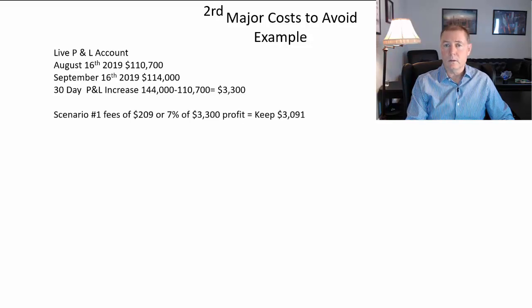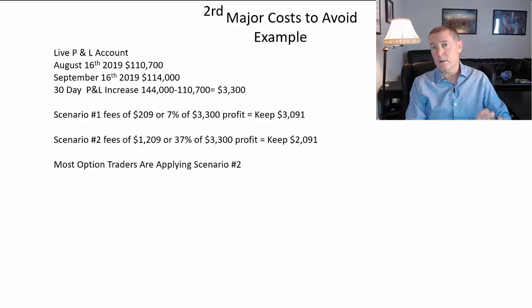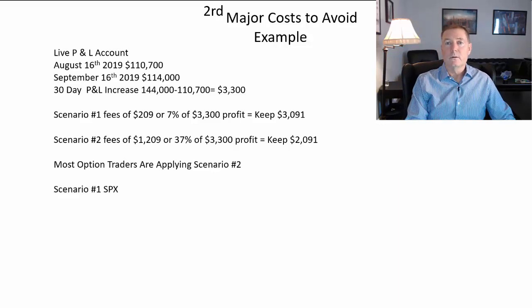In scenario one, I had fees of $209 — about 7% of the total profits. Scenario number two is the way most people are trading: I would have had $1,209 in fees and would have paid 37% of my profits into commissions. So most options traders are applying this scenario number two.